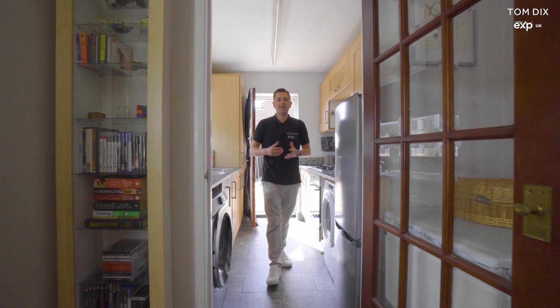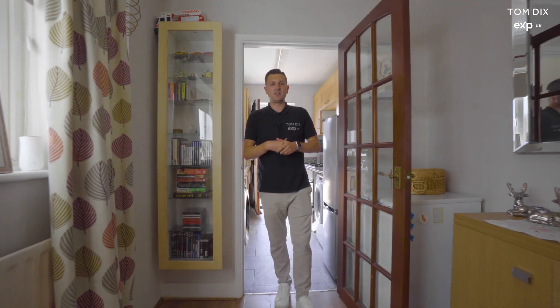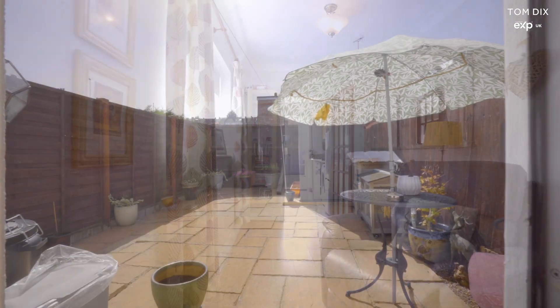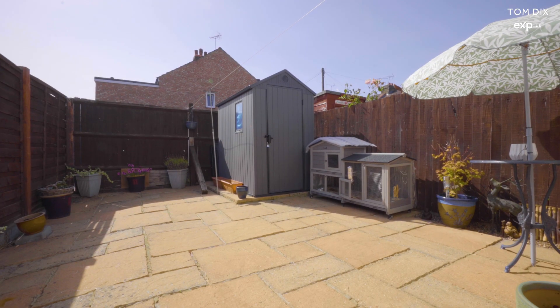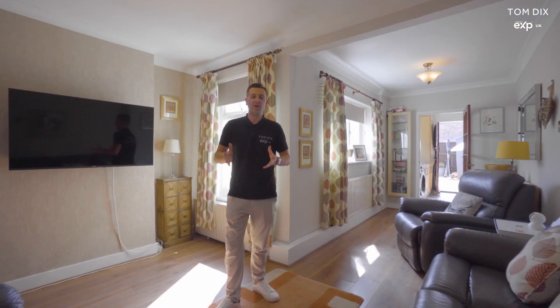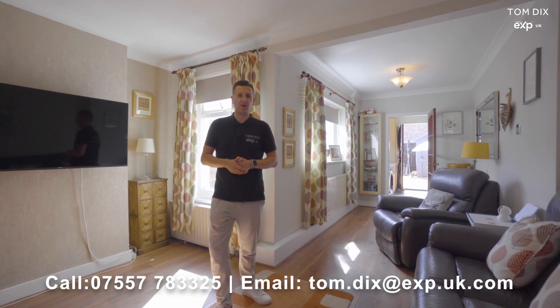Behind me is the separate kitchen as we walk into this open plan spacious lounge dining area. The property also benefits from a south west facing rear garden and has the added bonus of a basement which can be utilised as additional living space. If you're interested in calling this house your home, please contact me on the details that follow.